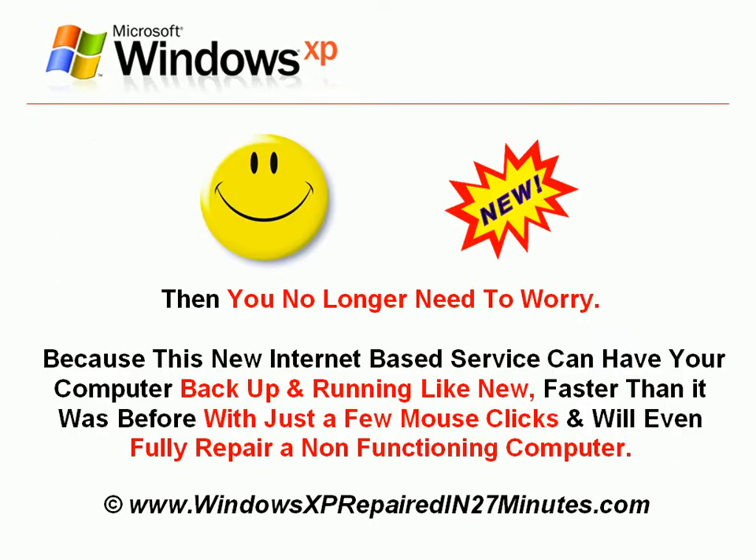then you no longer need to worry, because this new internet-based service can have your computer back up and running like new, faster than it was before, with just a few mouse clicks, and will even fully repair a non-functioning computer.